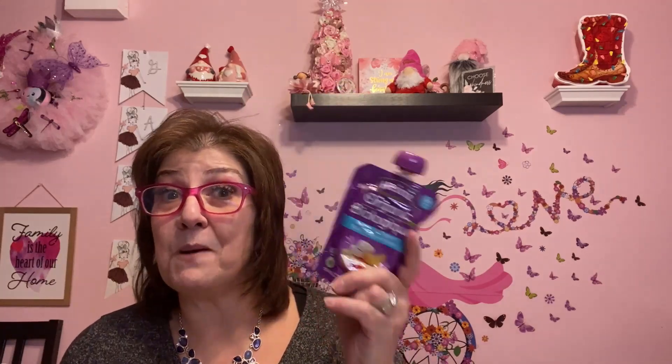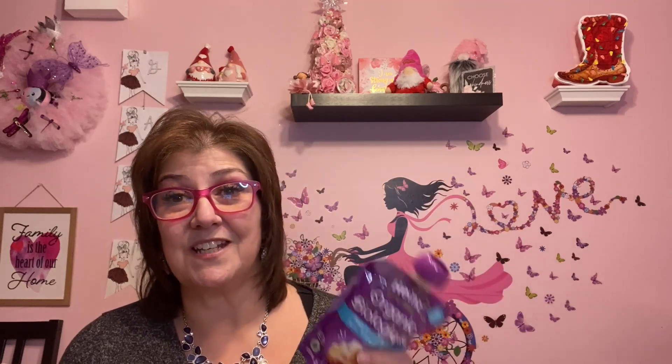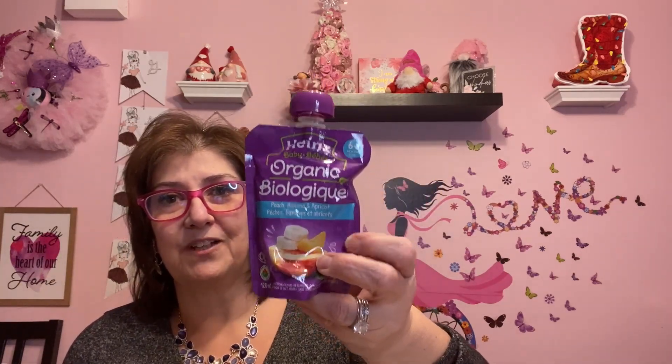I picked this up — it's baby organic peach, banana, and apricot puree. I get these for my grandson Lincoln who loves them, and they help in a pinch for a quick snack. I also use a little bit in my protein pancakes, along with steel-cut oats, egg whites, baking powder, and peanut butter powder. Sometimes I use the sweet potato or carrot ones — the carrot one tastes like carrot cake. I'm hopefully going to start cooking videos soon.